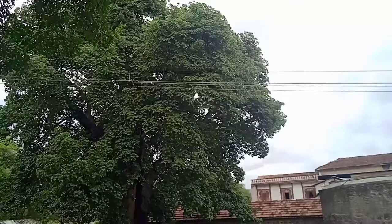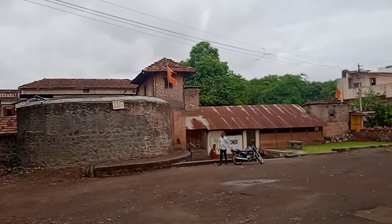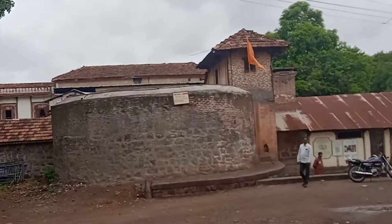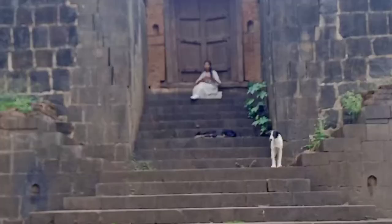The huge tree visible is called the Hatti tree, meaning a tree with an elephant-like shape. The circular wall is called the Buruz — this is the central Buruz of the Vada. This is the Bhagwa Jenda, the saffron flag of the Maratha Empire. The back side of the Vada is located near the Menavali Ghat. It has another door — a large back entrance.